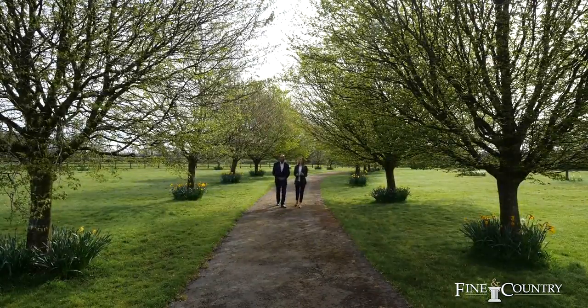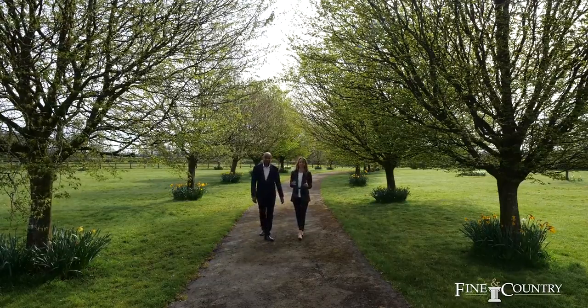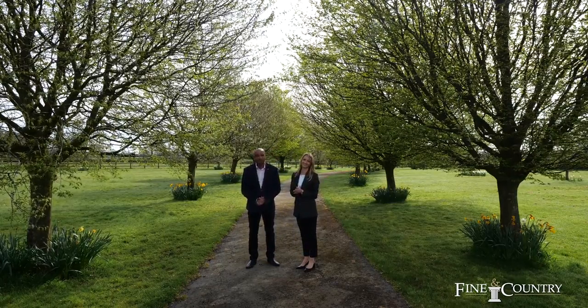This is such an enviable period property set within approximately four acres of absolutely stunning gardens. I'm sure you'll agree — the property, the annex, the outside — all makes this property a real, real treat.